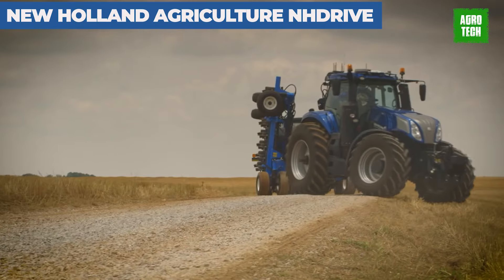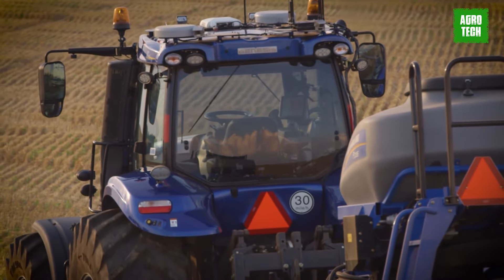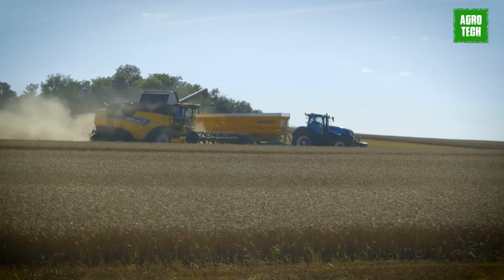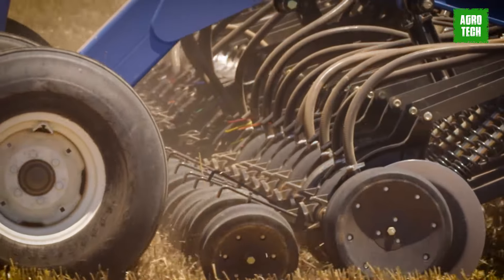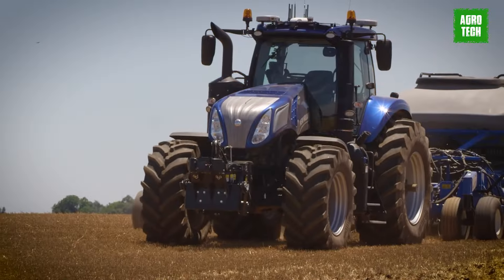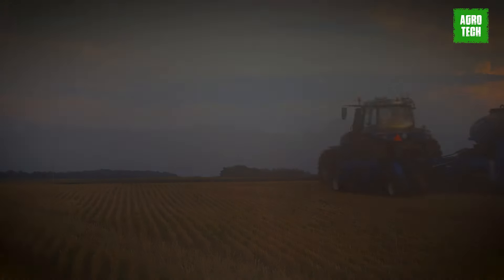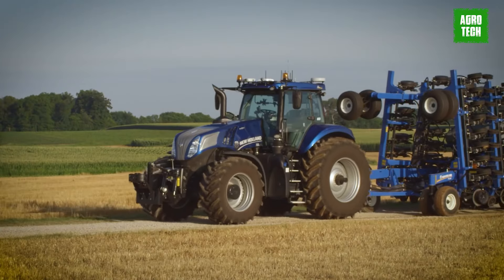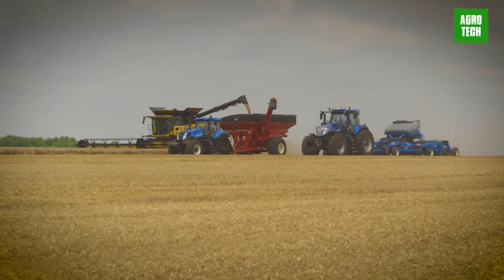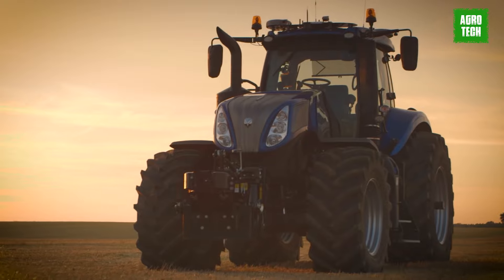The New Holland NH Drive Concept Autonomous Tractor represents a groundbreaking innovation in farming technology. This driverless machine is capable of performing a wide range of tasks day and night, enhancing efficiency and productivity in agricultural operations. The autonomous tractor can navigate private on-farm tracks and collaborate with other autonomous or traditional operator-controlled machines. Despite its autonomous capabilities, the NH Drive Concept Tractor retains the option for manual operation, providing maximum flexibility. This technology has the potential to redefine agriculture, paving the way for fully autonomous machinery and revolutionizing farming practices.